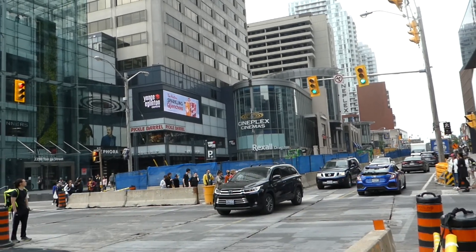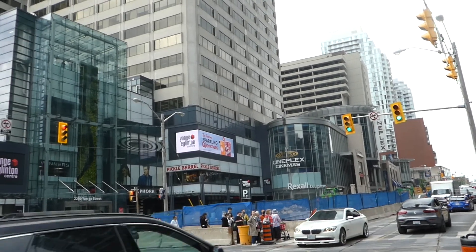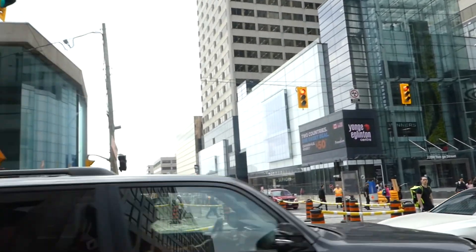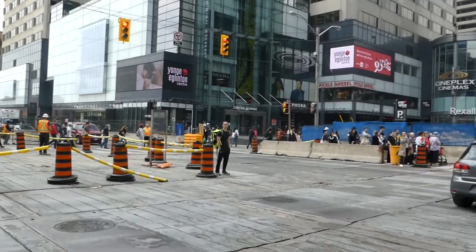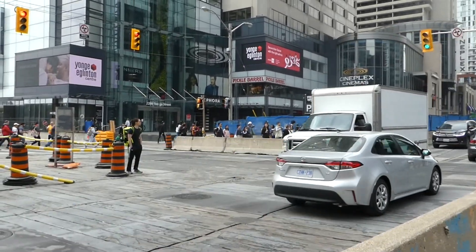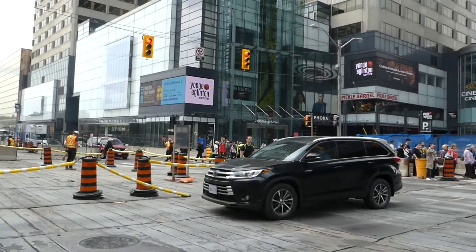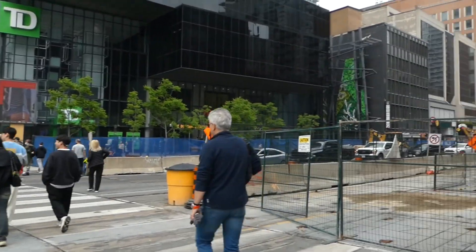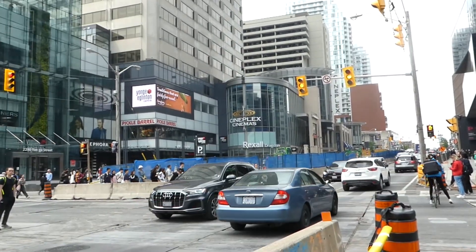Welcome to the ever-changing intersection of Yonge and Eglinton here in Toronto, Ontario, Canada. It's always been construction hell for over a decade now. Condo construction and LRT construction have played a damper on vehicle and foot traffic, greatly affecting this neighborhood.